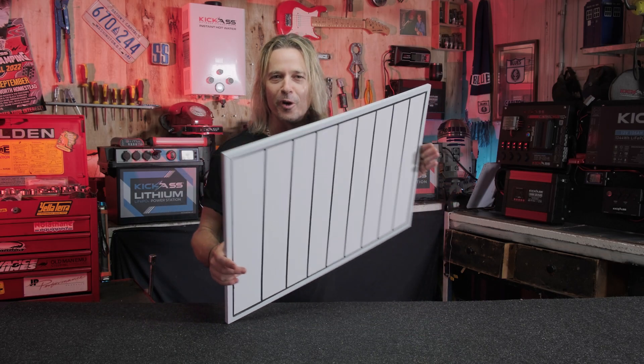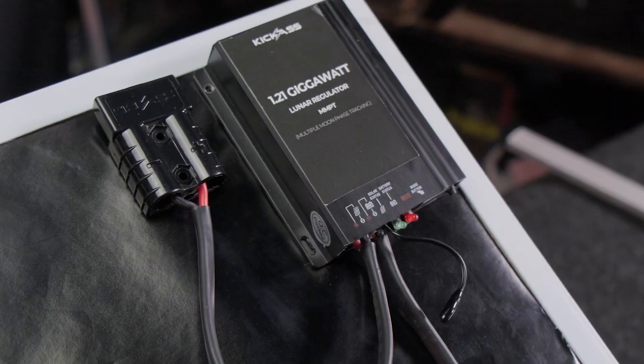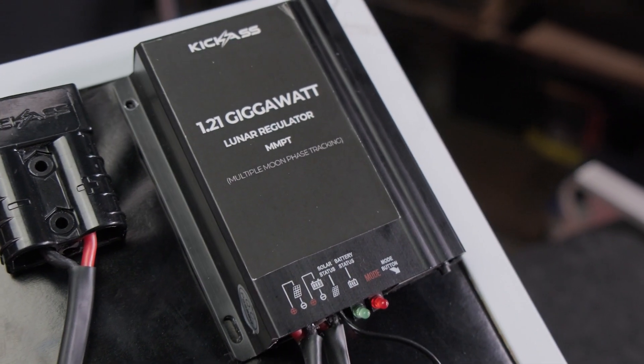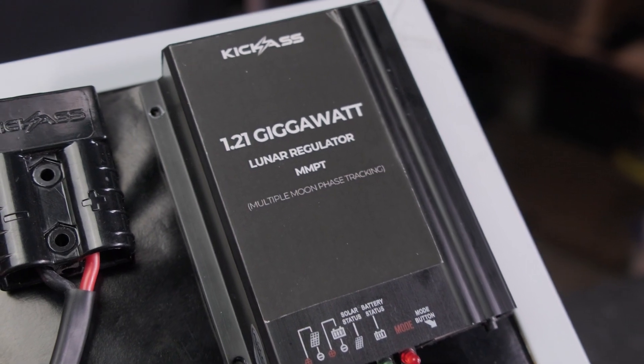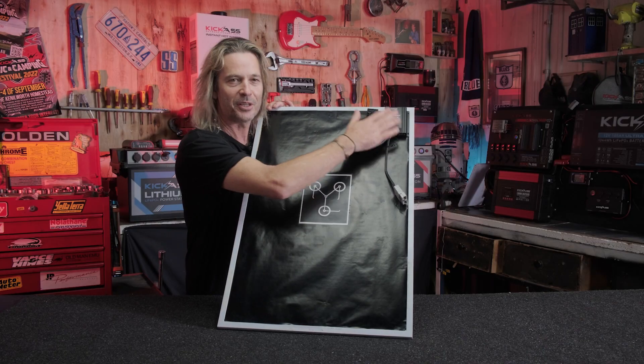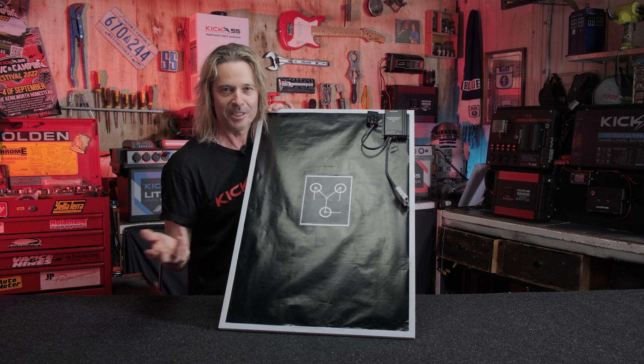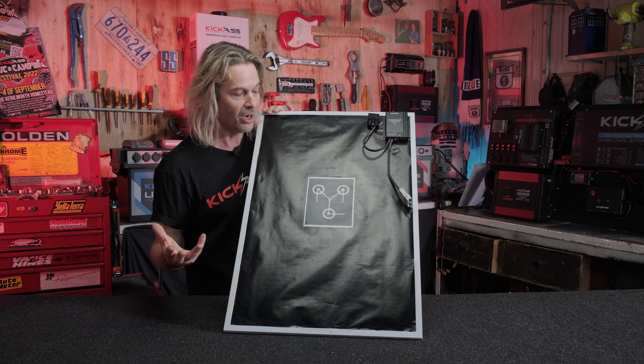In another world first is the actual electronics. We have our 1.21 gigawatt MMPT controller. That's right, it's our multi-moon phase tracking. Not only will it work in the full moon, but also give us the ability to produce fantastic results in your waning crescent and your waxing gibbous phases of the moon, where the moonlight is really, really down low.